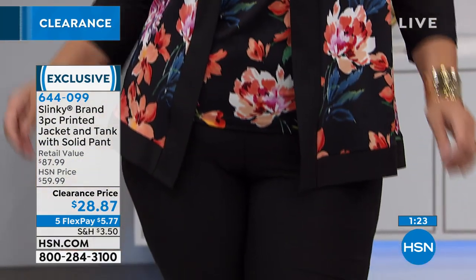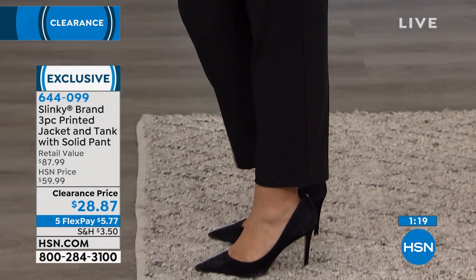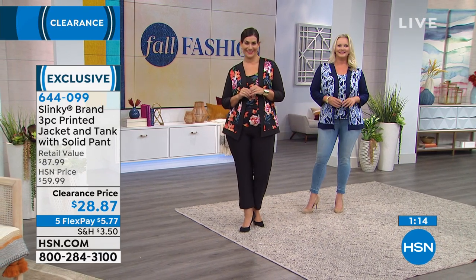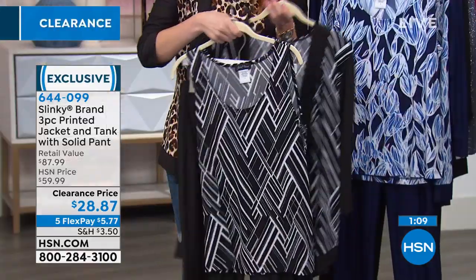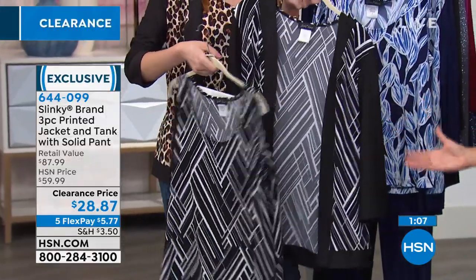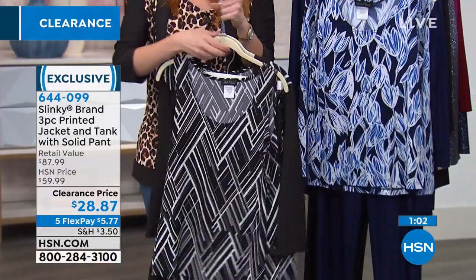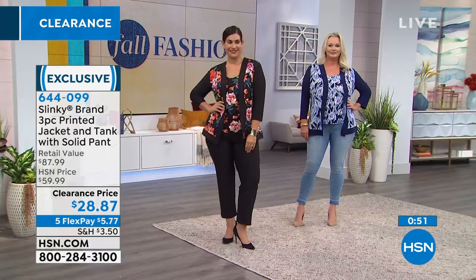Fewer than a thousand remaining. In the Black Floral — wow. And then the Black Geo. So if the Black Floral sold out, you might want to go with the Black Geo — fewer than 1,100 in that. Even just alone getting one of these Slinky outfits just to try out that pant — it feels amazing. It's one you can wear all day long, nothing restrictive at all. It really does make you look slimmer. It just skims the body all over.